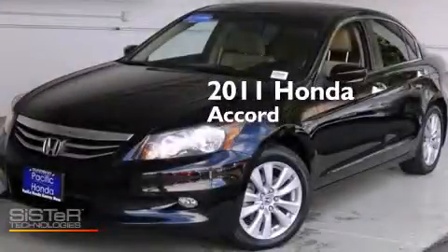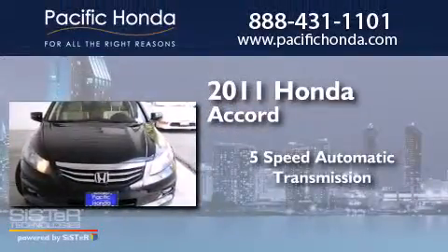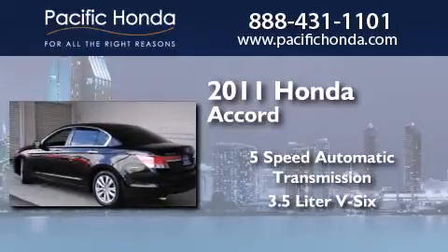This is a certified pre-owned 2011 Honda Accord. This four-door sedan has a five-speed automatic transmission and a 3.5-liter V6.